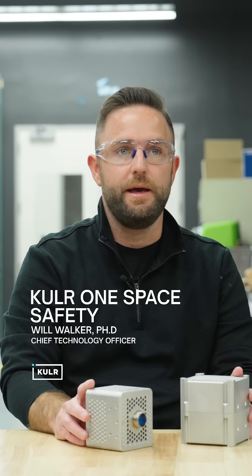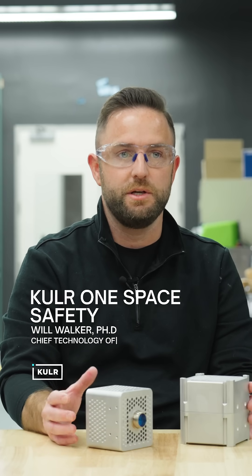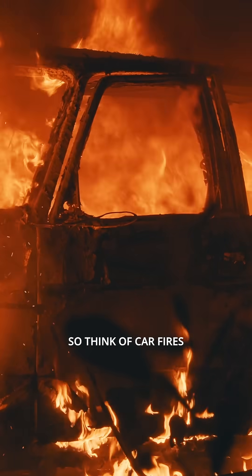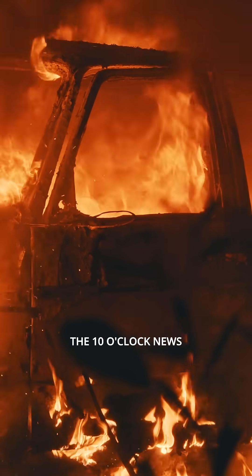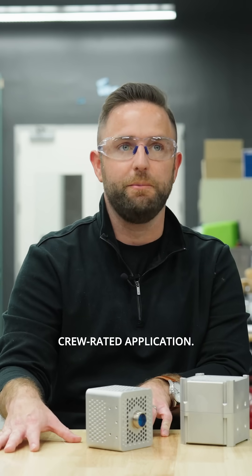When you're dealing with batteries for space, and in particular batteries associated with crewed applications, there are very stringent safety requirements. If you think about thermal runaway — think of car fires you've seen on the 10 o'clock news, think of e-bike fires, scooter fires — we can't allow that to happen in space, in particular with a crew-rated application.